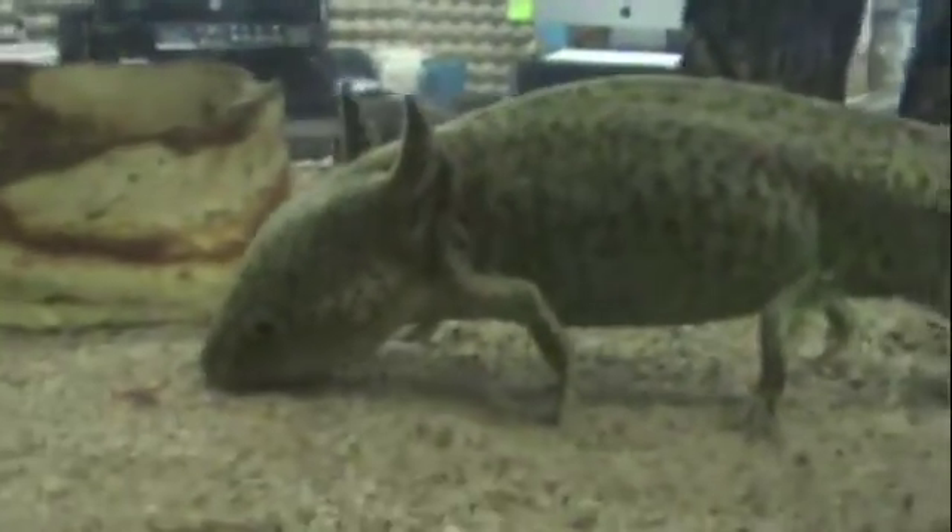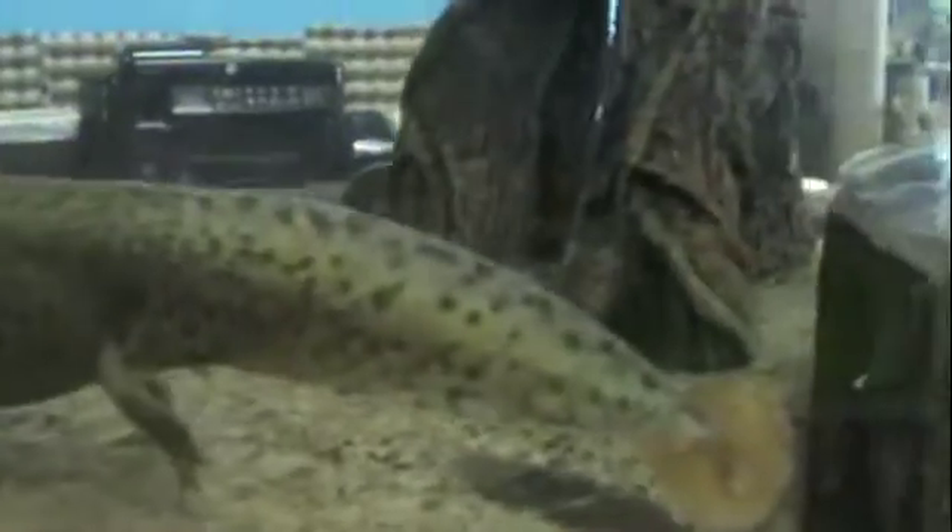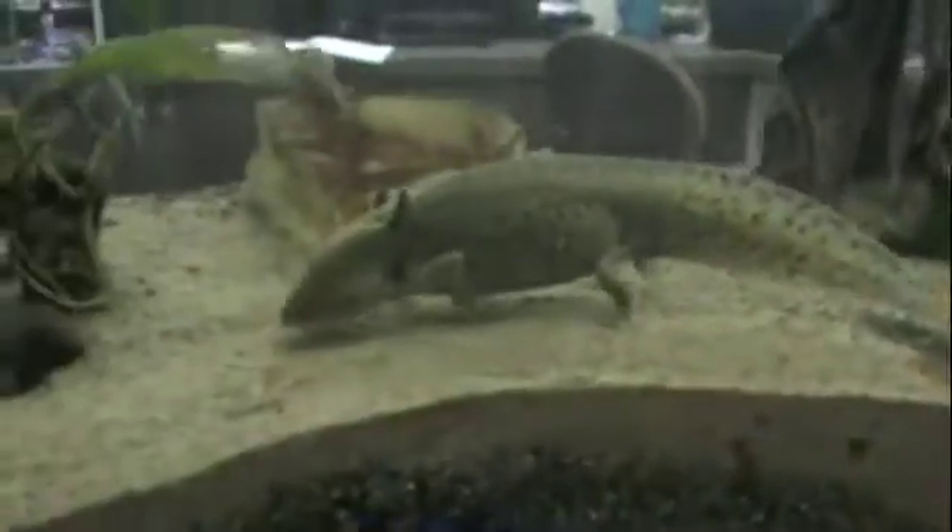They come from a fairly high altitude in Mexico, and that's why they remain neotenic. The land around the lakes they're from is fairly inhospitable, although they are almost extinct in the wild.